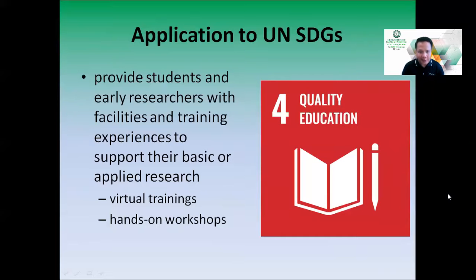For Goal 4, Quality Education, ICEL is not just a basic research laboratory. Since we are under an academic institution, it is our responsibility to provide students and early researchers with facilities and training experiences. ICEL will be conducting both virtual trainings and hands-on workshops — not just to teach how to use the machines, but to explore possible future research endeavors.